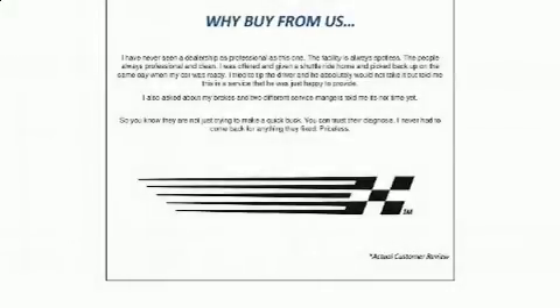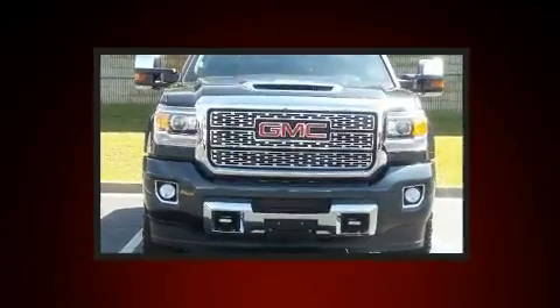Here's a great deal on a 2018 GMC Sierra 2500 HD. This four-door, five-passenger truck still has fewer than 40,000 miles.